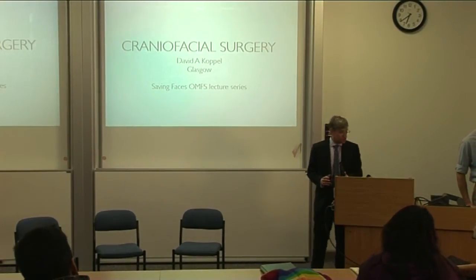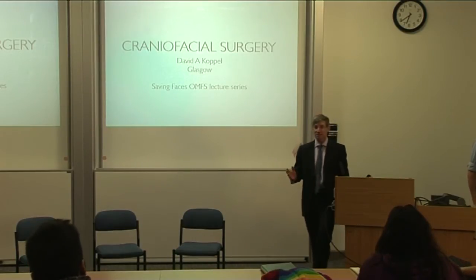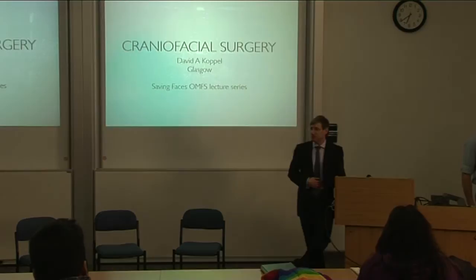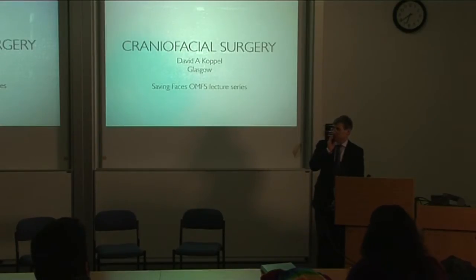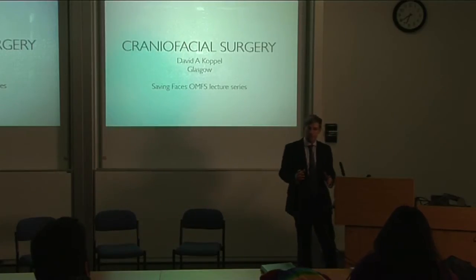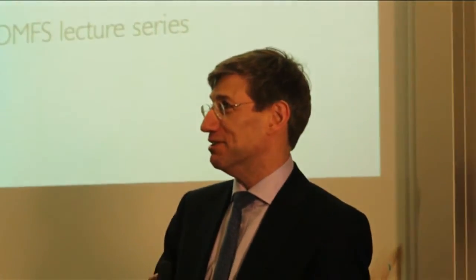Thanks very much for the invitation to come back to my alma mater. It's probably about 15 years since I was here — it's changed dramatically. It's good to be here. I spent time as an undergraduate dental student here, and then since everything merged in London, I did general surgery at Bart's.